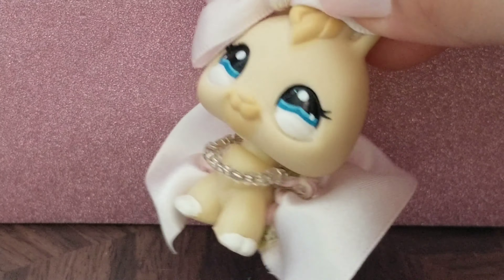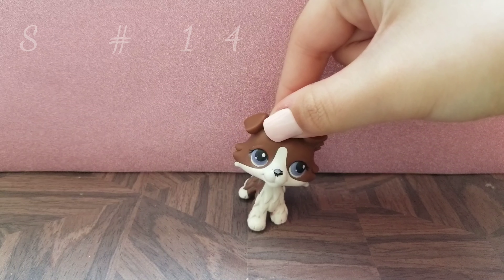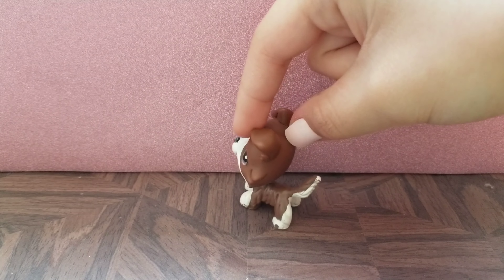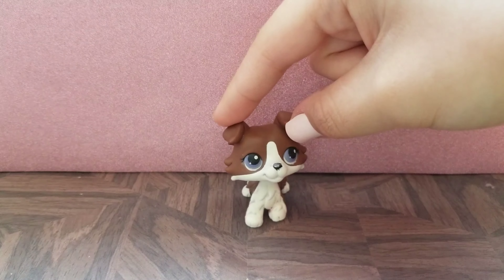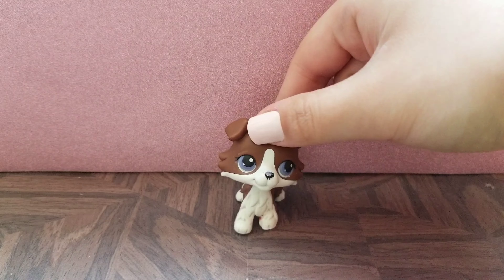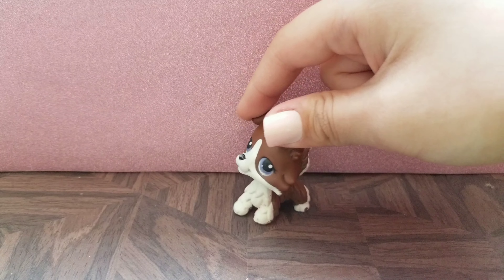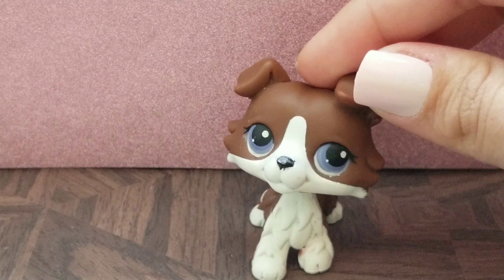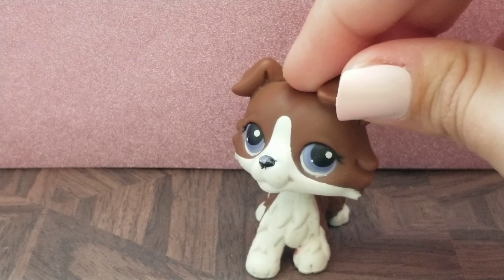It's pet unboxing time! The first LPS I got from her is this Kali, and it is authentic. It's really cute and I think the purple eyes just fit it so well. It's literally one of my favorite LPS. The nose is a little chipped, but that's completely normal and I can fix it right up.